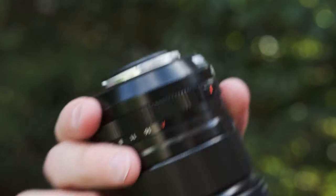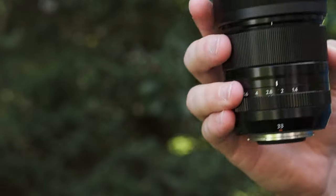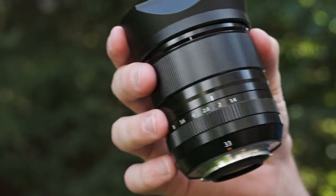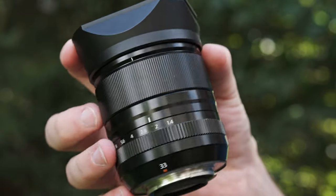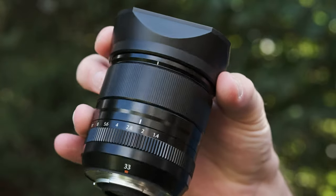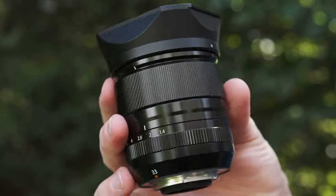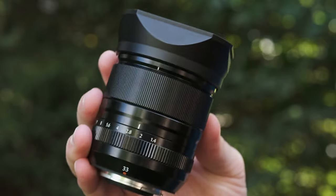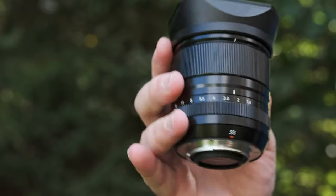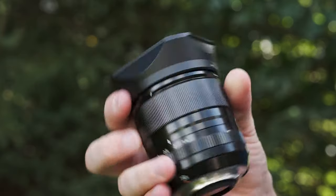It has a rubber gasket for weather sealing, and also additional weather sealing throughout the body beyond just the rear mount, so you don't need to worry about taking it out in the rain. Mine has a few dings and scratches but they're barely noticeable — it holds up very well to professional use, throwing it in your bag without babying it, and it still looks really great.